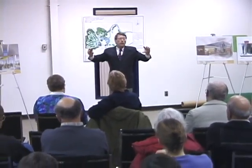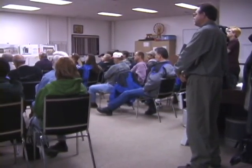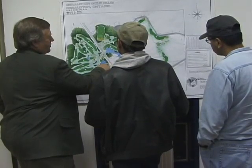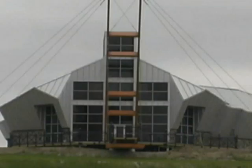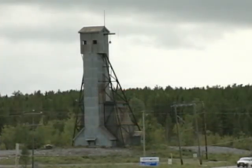The town of Geraldton, recognizing the opportunity, formed a partnership with Barrick and the Northern Ontario Heritage Fund Corporation to make the restoration project the centerpiece of a larger economic development initiative. That partnership resulted in additional funding that was used, among other things, to construct an interpretive center and revitalize the McLeod number one head frame.